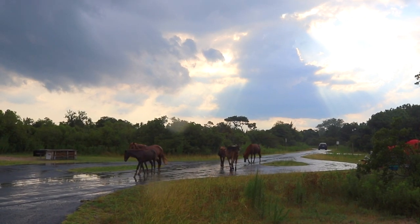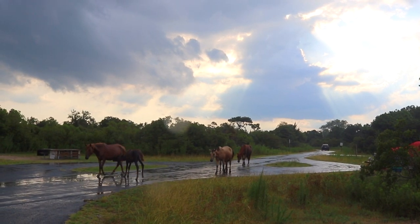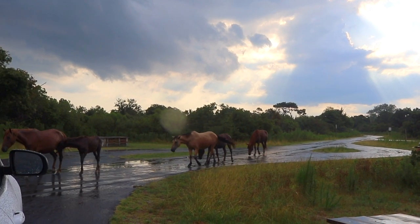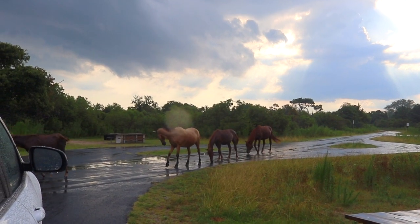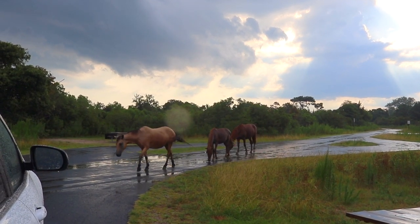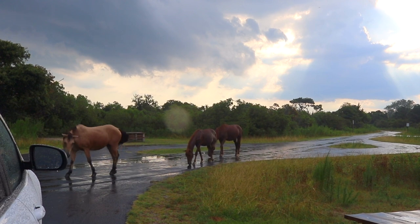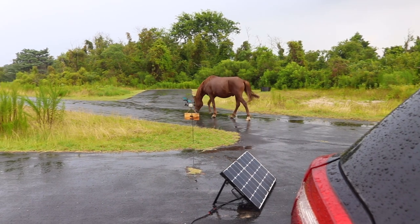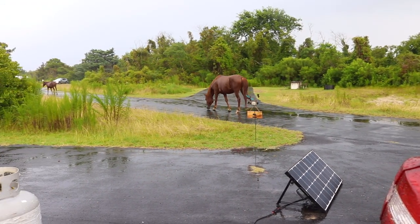A few minutes later we looked out and saw the other herd members coming down the street. The mother and the foal that we were watching yesterday were heading the lineup and the other horses were following behind. It's so funny to see them just walking down the street very casually.